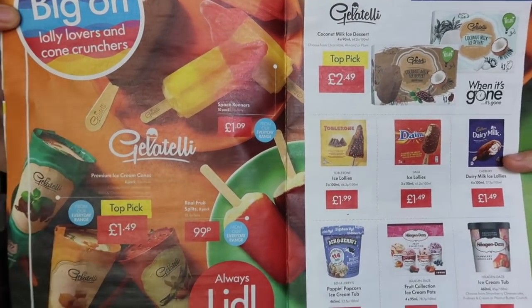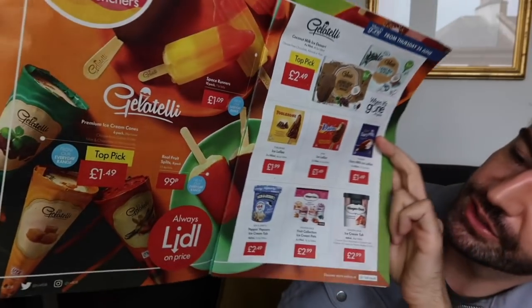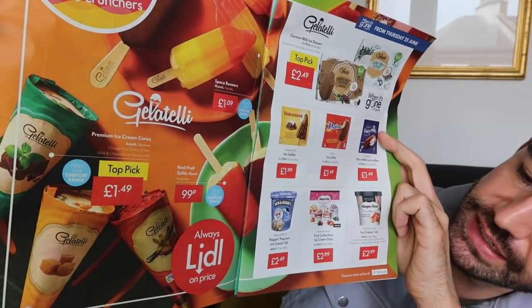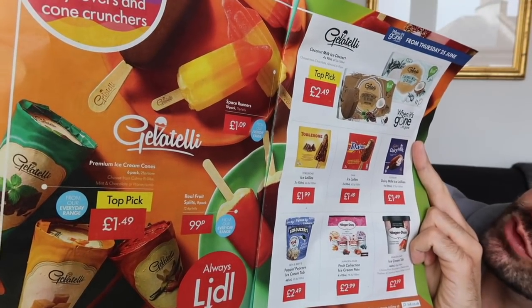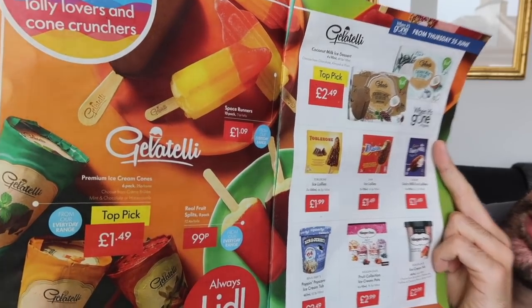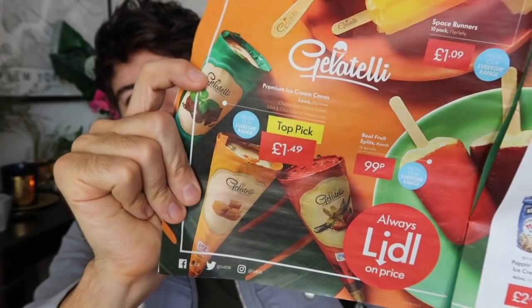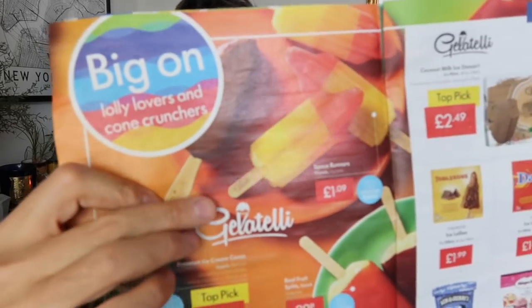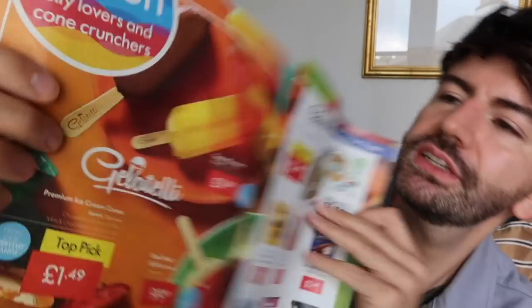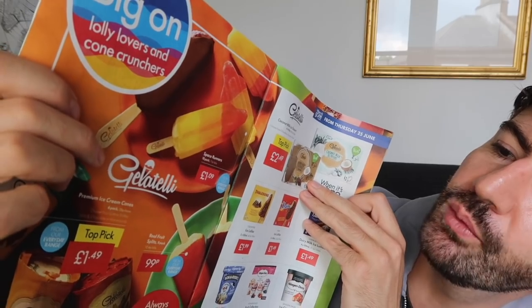They've got lots of ice creams in store. The ones that caught my eye are the Dime Bar ones — I feel like they could be quite a good shout. They've also got Ben & Jerry's for £2.49 a tub, which is a really good price. There's a coconut milk ice cream dessert for £2.49 as well. Premium ice cream cones for £1.49, and Space Runners — giving me Rocket and Solero vibes — at £1.09 for a ten-pack. I'll have to get involved with those!